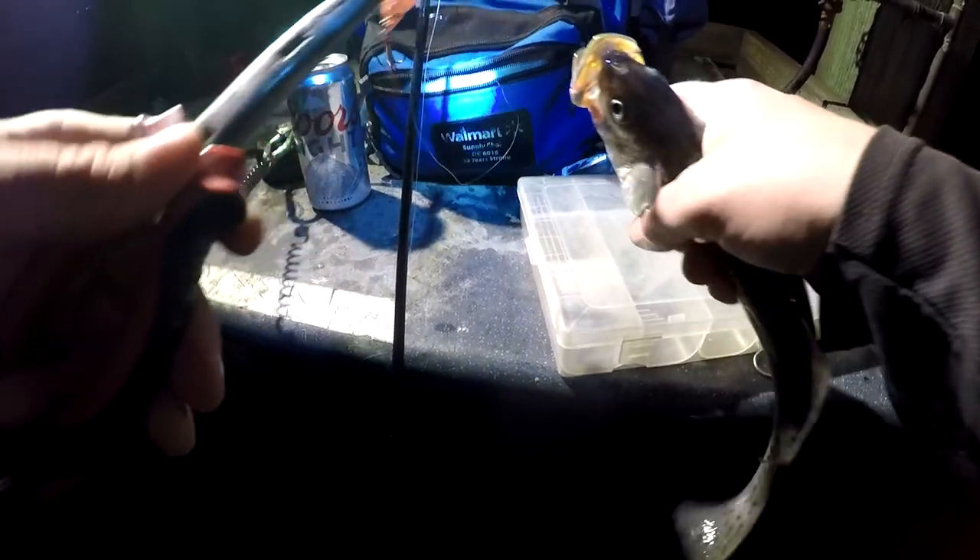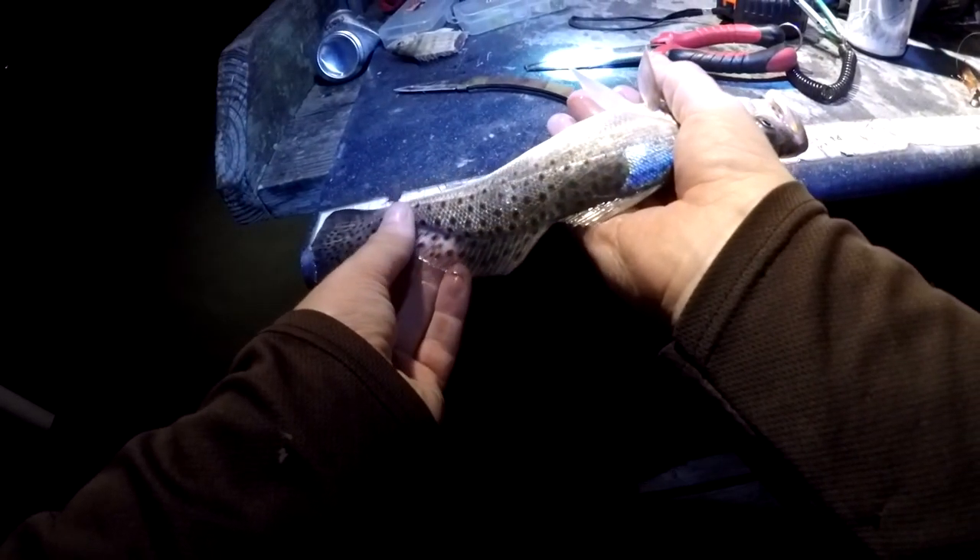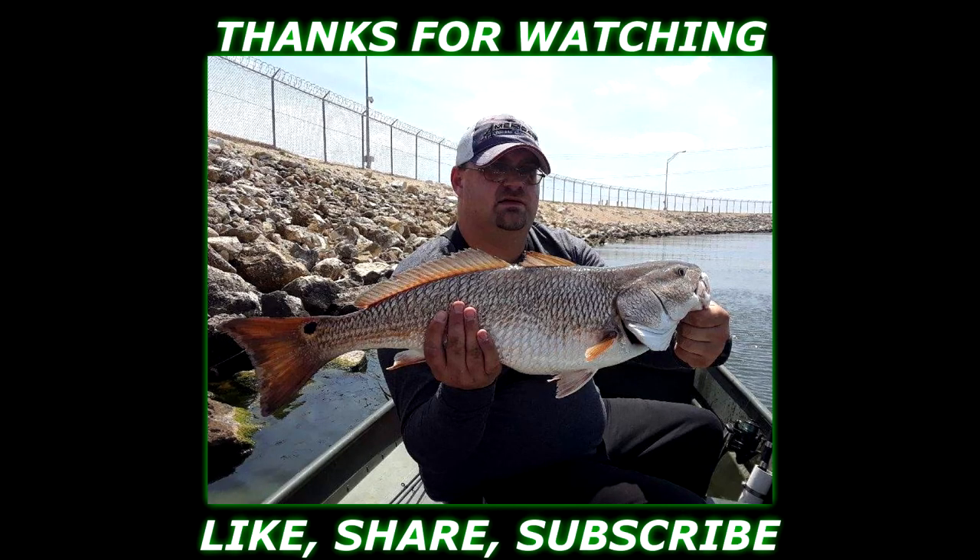Here we go - on the shrimp crankbait! It's been a minute since the last trout. Might need the pliers on this one. Just because the tape measure is right here let's see - he's actually a little bigger than I thought, twelve and a half inches.